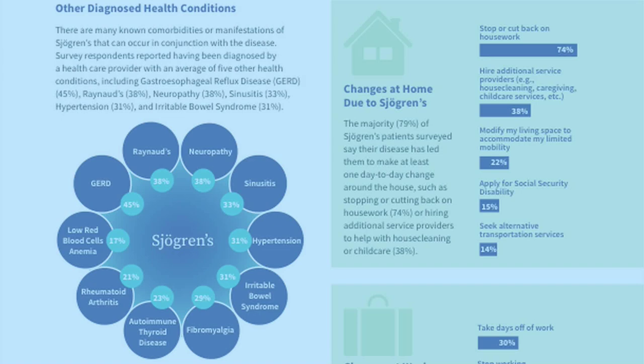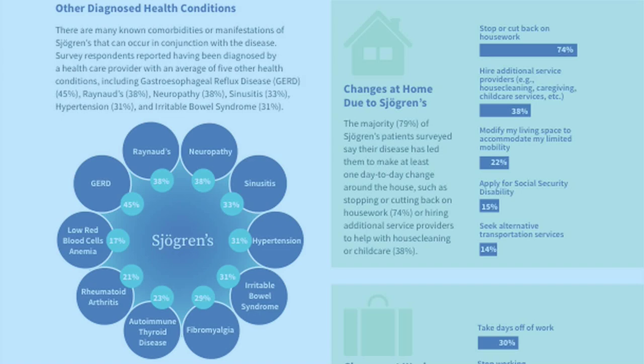To be most successful with your application, a patient should familiarize themselves with the listing of impairments for Sjogren's as outlined by the Social Security Administration. Social Security has what is called the listing of impairments that covers the most common diseases, both for adults and children, in the Code of Federal Regulations. Until 10 years ago, there was no listing for Sjogren's specifically, but the Sjogren's Foundation fought for this, and there is now a listing of impairments specifically for Sjogren's — it's listing 14.10. You can Google it. If you meet the criteria of this listing, you are considered disabled as long as you are not working at a substantial gainful activity level.